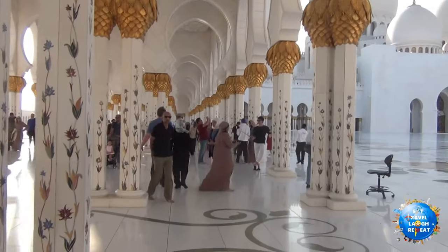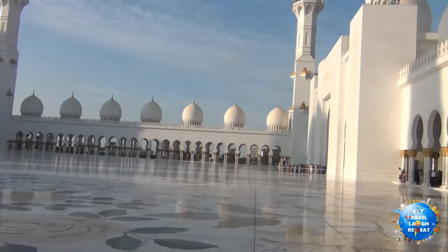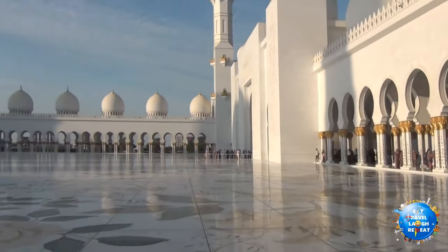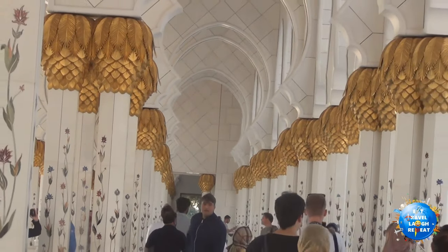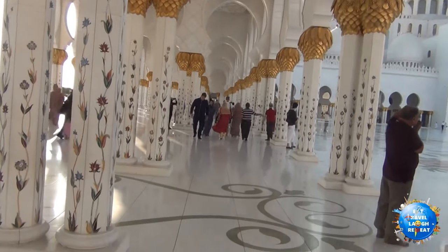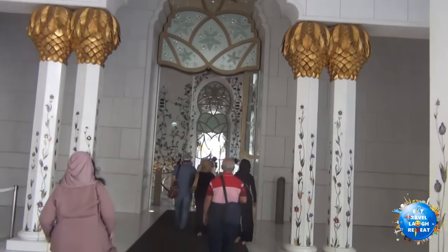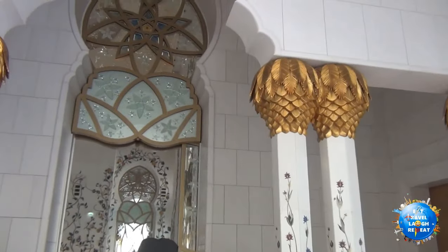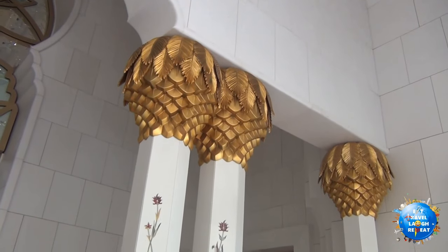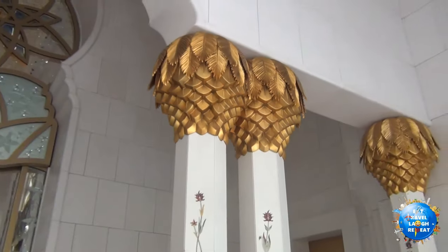It looks so beautiful during this evening. As the sun sets, the colour of the sky changes and it complements this white beautiful mosque even more. It's a really great feeling — it's peaceful. Moving in further, you can see once again those golden palm leaves that look really great. They are really masterfully crafted and they catch your eyes more than once.